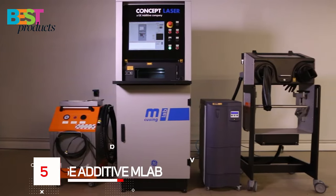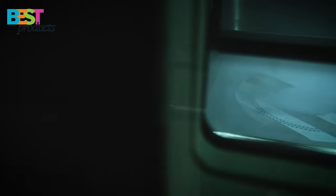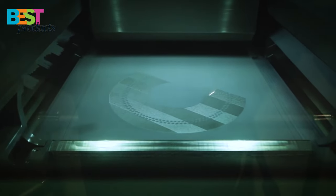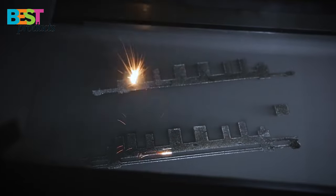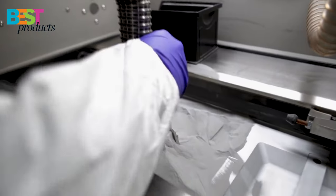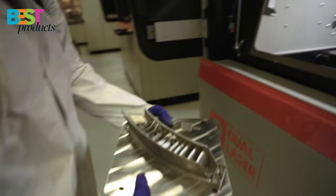Number 5: GE Additive MLAB. The GE Additive MLAB is a laser powder bed fusion 3D printer that can print alloys of steel, aluminum, nickel, titanium, and precious metals. The price for the unit is $250,000, but it offers high-end accuracy and reliability and has been used in industrial production lines worldwide. It's an ideal choice for those who work with hard metals or need to produce large parts.